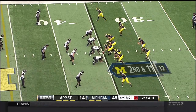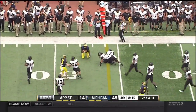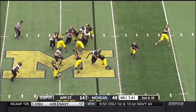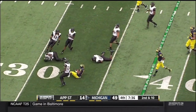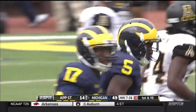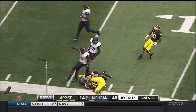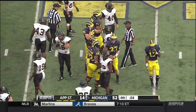Morris with the connection for a first down to Khalid Hill, the tight end. Justice Hayes for 18 yards — they were perfect in the red zone this afternoon. They are on the move once again. Drake Johnson inside the 10-yard line. 52-14, the final score Michigan over App State.